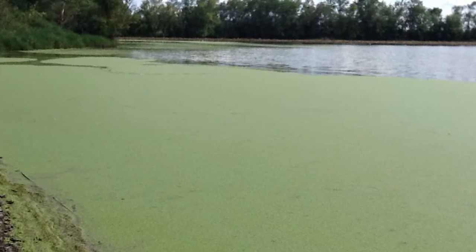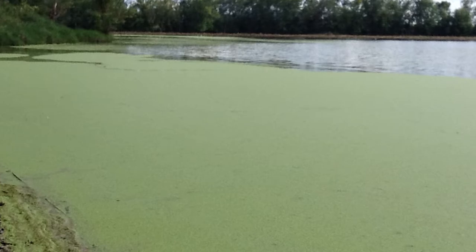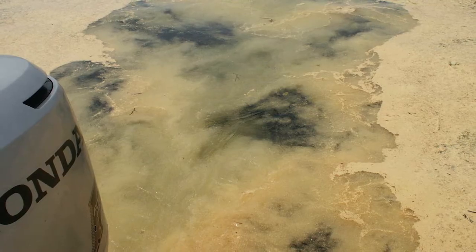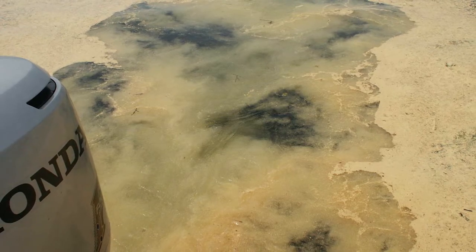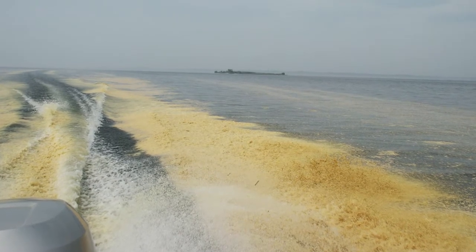It may be duckweed or another plant with small leaves that can look like cyanobacteria from a distance. If it's yellowish and can be seen on the ground as well as the water during spring to mid-summer, it's likely pollen rather than cyanobacteria.